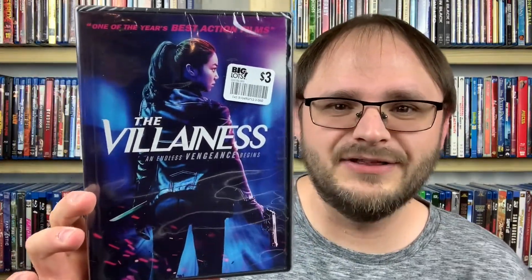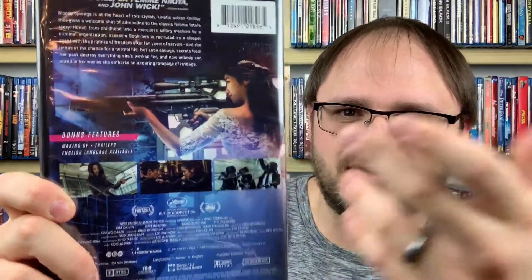Sticking with Korean films, I also grabbed The Villainess from 2017. This looks like a kick-butt female lead movie. On the back it references Kill Bill, La Femme Nikita, and John Wick — all things I enjoy. It's basically a revenge film and it looks awesome. She's wearing a wedding dress with a giant gun. This is also about two hours long. The Villainess from 2017 looks like a whole lot of fun.